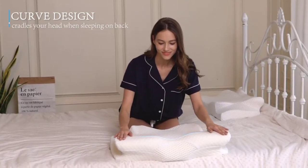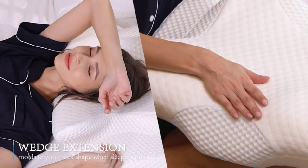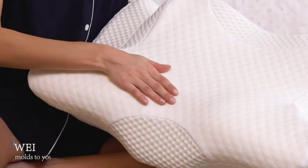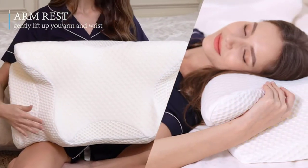Sleep problems are common among men, and one of which is sleep apnea. Sleep apnea is a condition where air is deprived while a person is sleeping. In order to overcome sleep apnea and other sleep obstruction issues, a CPAP pillow is needed to solve the problem.